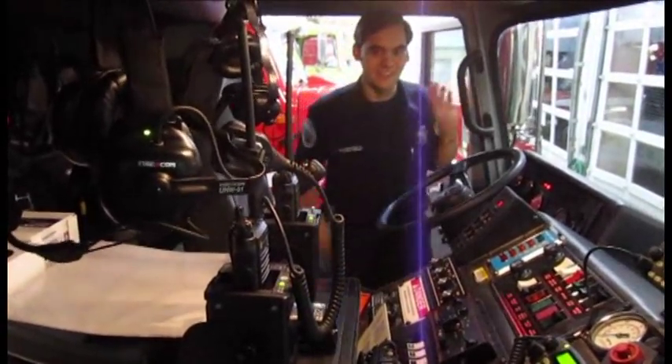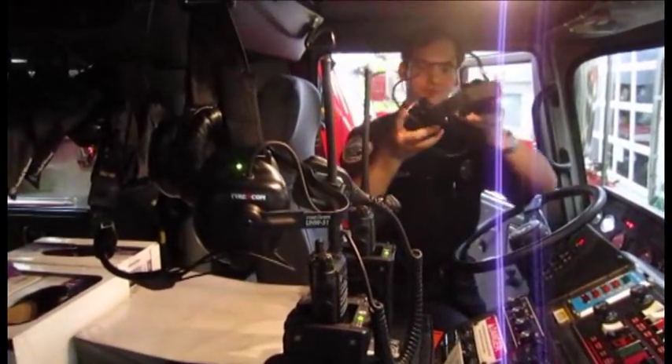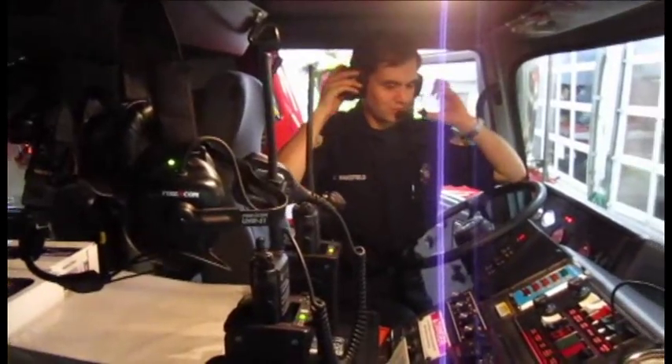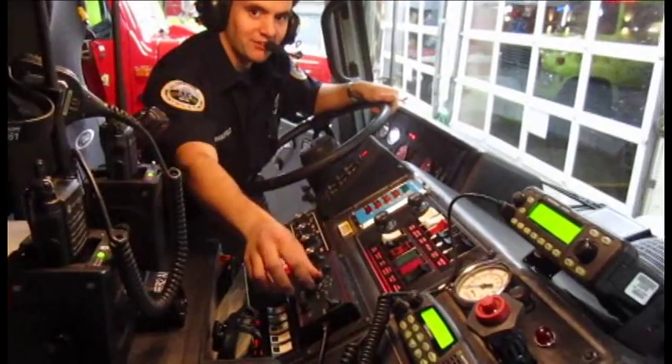This is inside the fire engine. All our headsets that we wear, and then all the different controls for the lights and the sirens here.